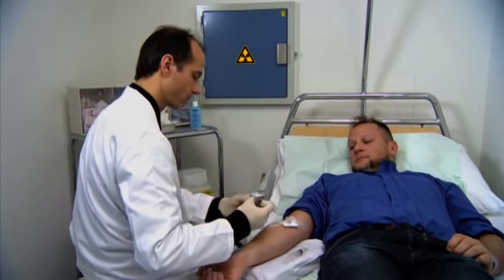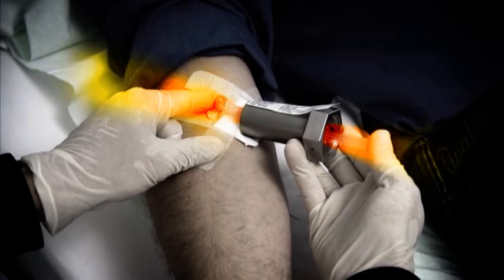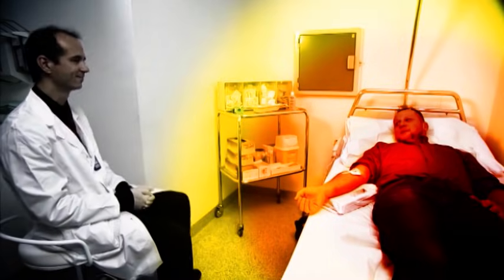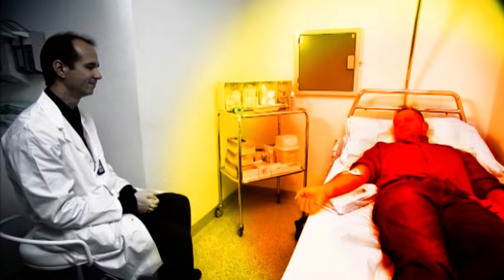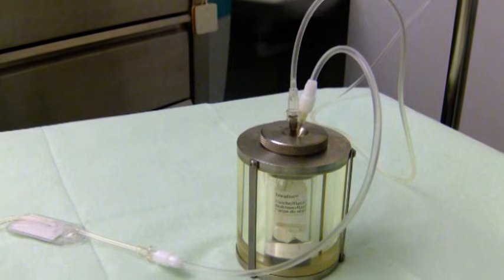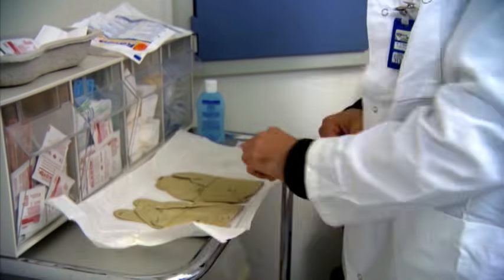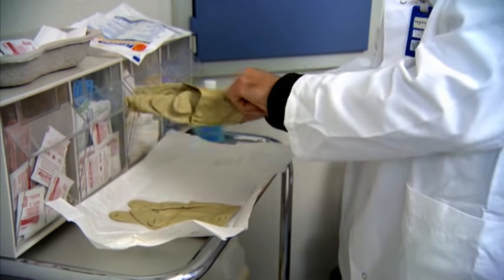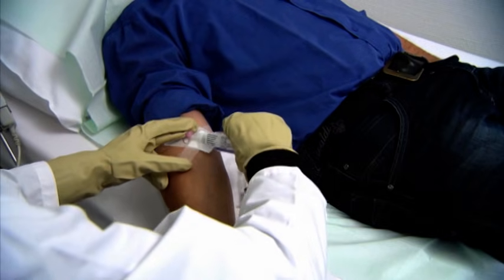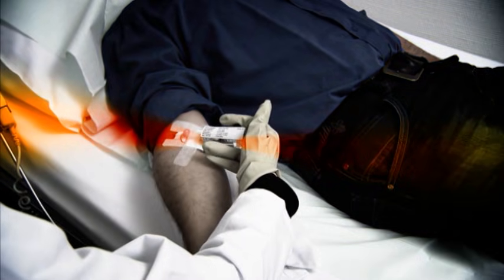Manipulations of the application device should be performed quickly, and if the device is filled with radioactive material or is contaminated, tweezers should be used if possible. If it takes several minutes to complete the injection, the distance from the unshielded parts of the injection device must be increased during pauses in the injection procedure. It is also possible to use auxiliary application tools to reduce extremity doses. Extremity doses due to beta emitters can be significantly reduced by wearing lead-lined rubber gloves.